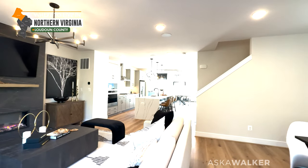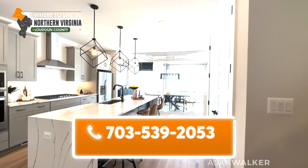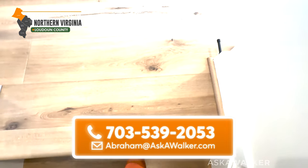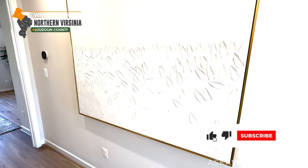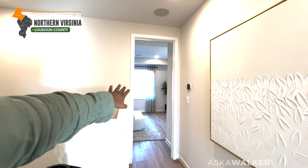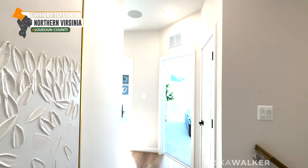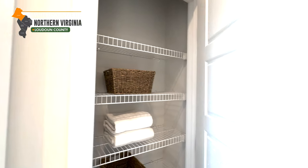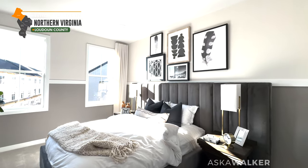Let's get up to the bedroom level — sixteen stairs up. This unit does not have a rooftop terrace. We have the owner's suite off to the back of the property and guest bedrooms towards the front. There's a linen closet right here before we go into guest bedroom number one.